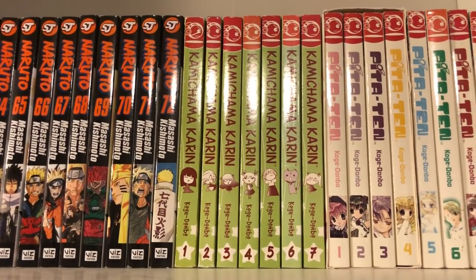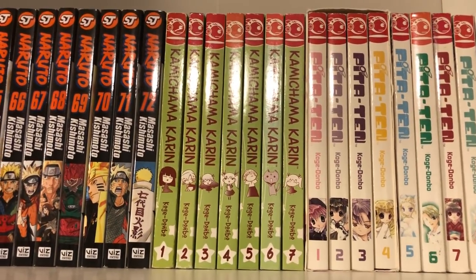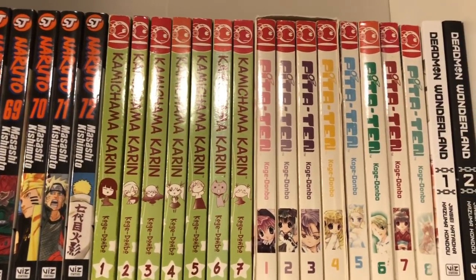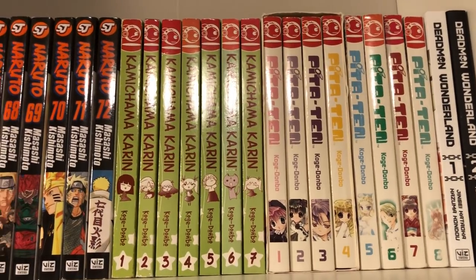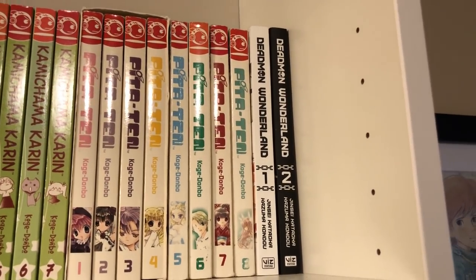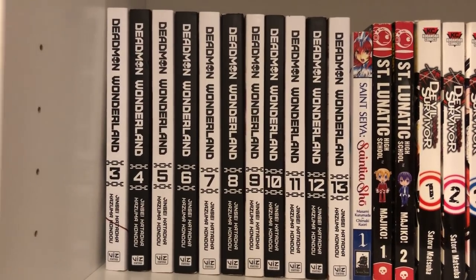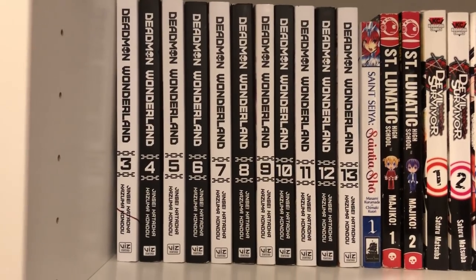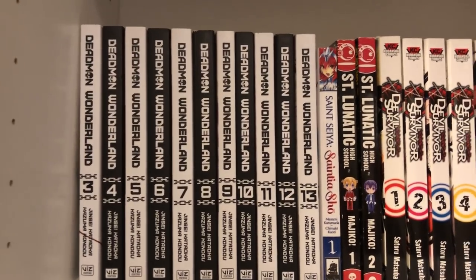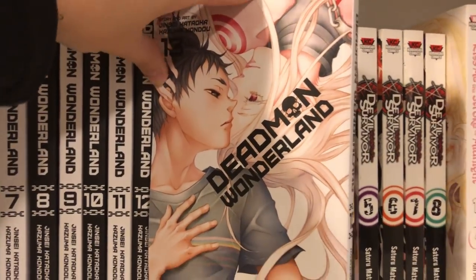Next I have some series from one of my favorite mangaka — I just love her art style and I think her stories are very cute and sweet. I have Kamichama Karin volumes 1 to 7 and then Pitta 10 volumes 1 to 8. These are both two of my favorite series; I love them a lot. And then I have Dead Man Wonderland volumes 1 and 2 and then 3 to 13 to finish off the series. This is another really awesome series I would recommend if you like horror manga or action. It's really, really good and it has a phenomenal ending. The art is pretty awesome too.